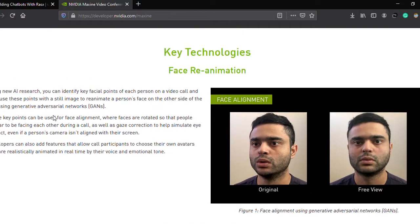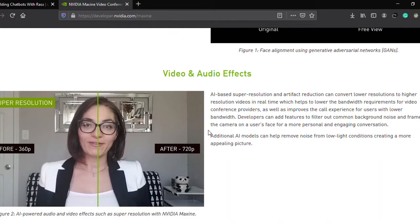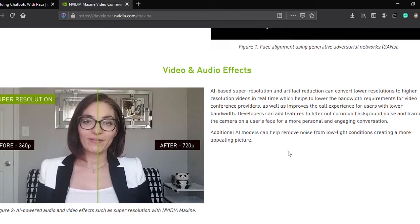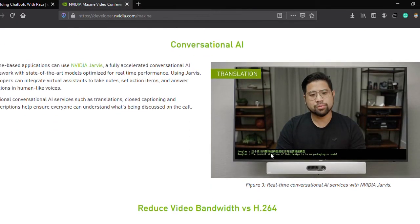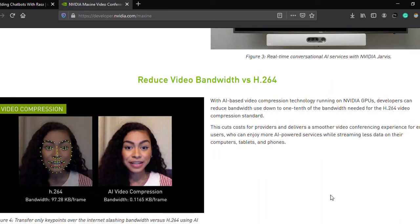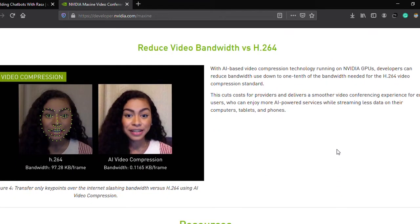NVIDIA Maxine comes with face reanimation — the face will automatically be aligned in the perfect direction. There is also super resolution, which automatically scales low-resolution video to high-resolution quality. Additionally, there is a live translation service, and developers can use the AI video compression feature of NVIDIA Maxine to save bandwidth for internet service providers and deliver a smooth, hassle-free experience to users.